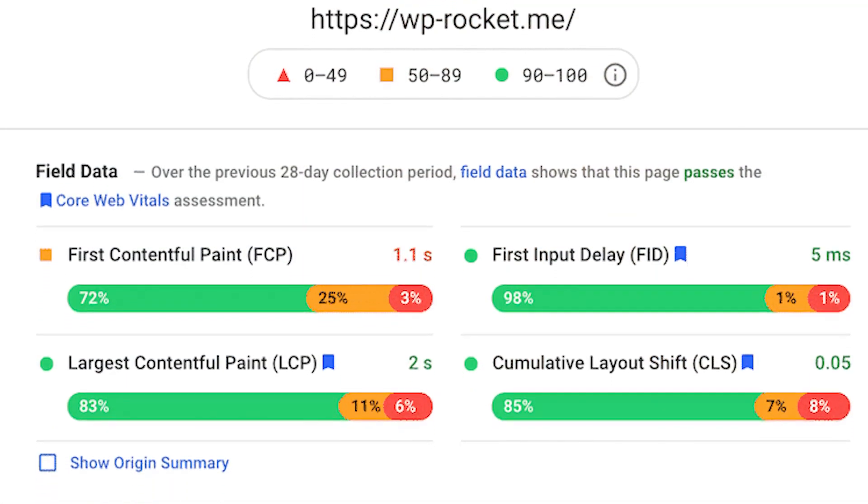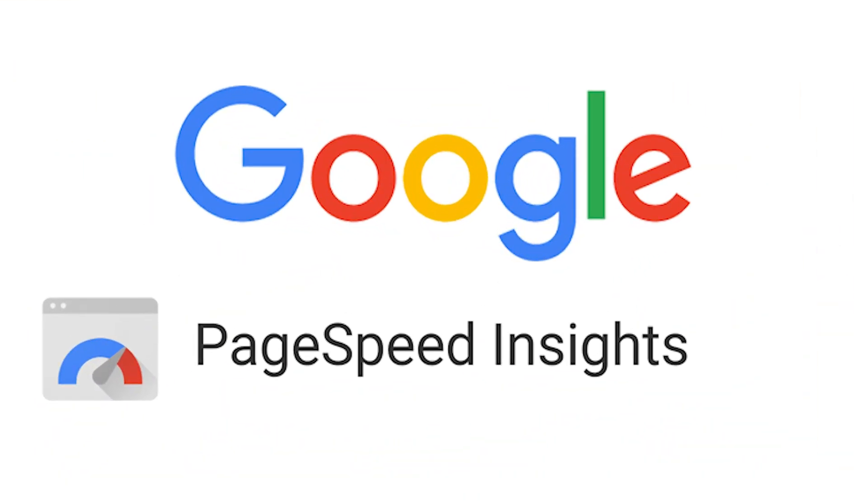First things first, you will need to get a baseline test to know just what your site speed is. For this, we recommend using Google PageSpeed Insights. All you do is paste your site in and give it a few seconds and it will give you back a score. Now if your heart sank after seeing the results, good news — we're going to get right into these 11 tips.